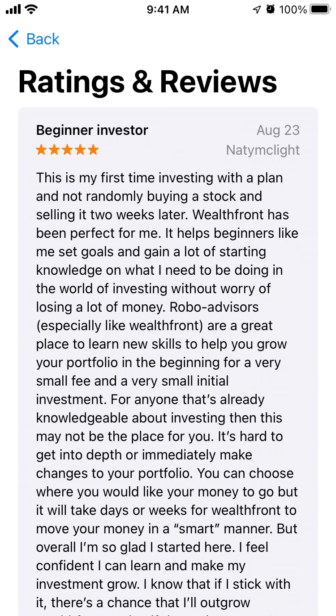There are some reviews — for example: 'This is my first time investing with a plan and not randomly buying a stock and selling it two weeks later. Valsfront has been perfect for me. It helps beginners like me set goals and gain starting knowledge on what I need to be doing in the world of investing without worry of losing a lot of money. Robo advisors, especially like Valsfront, are a great place to learn new skills to help you grow your portfolio in the beginning for a very small fee and very small initial investment.'